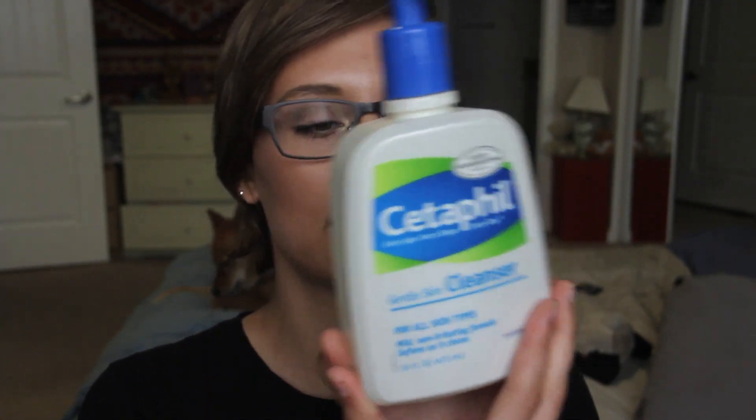I thought I'd start off with my morning skincare routine. This has been the same for a very long time — probably like two years now. I always, always use Cetaphil's gentle skin cleanser.